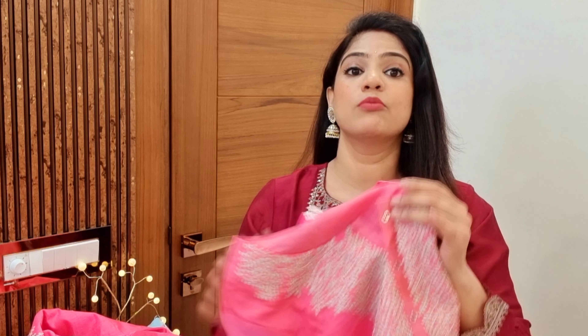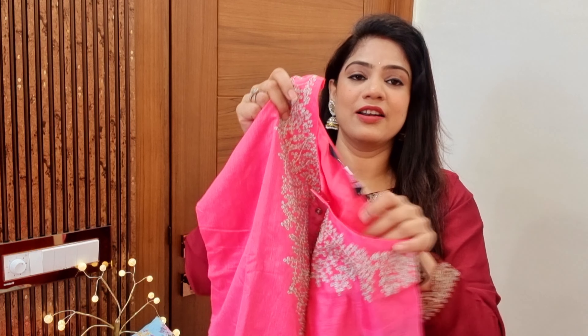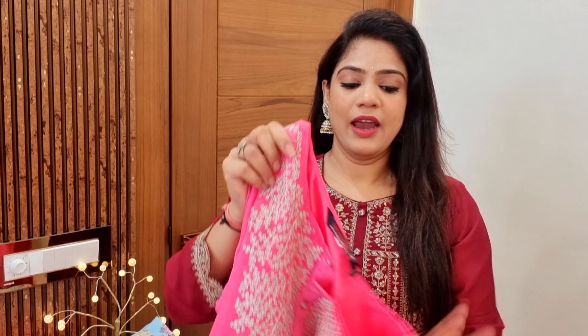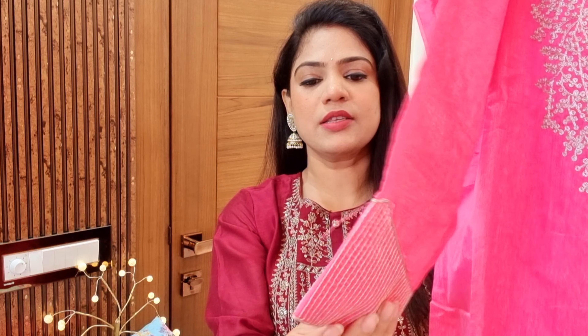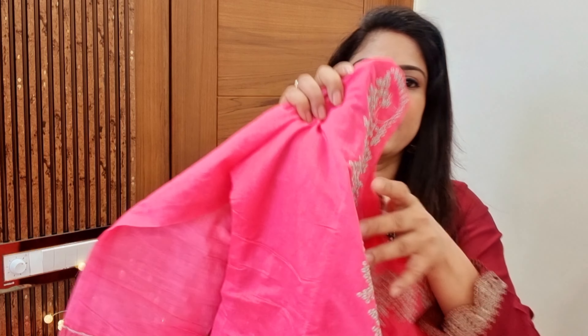It is very comfortable. My size is medium and I will show you the design. Large size is also tight. You can see everything I have told you. The difference otherwise doesn't look so bad, but in terms of size, medium is perfectly fit and large is also tight.